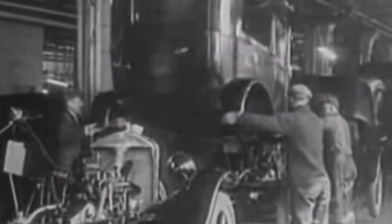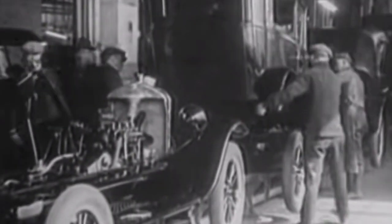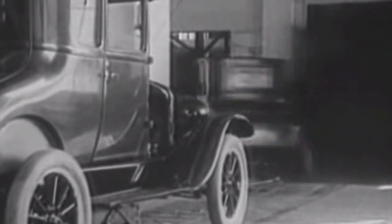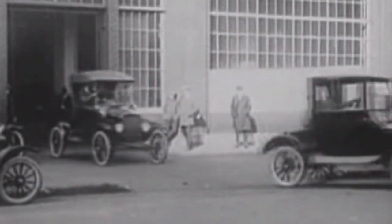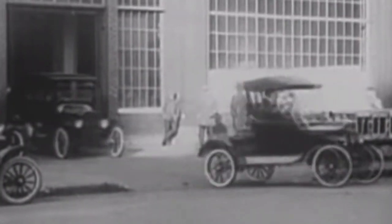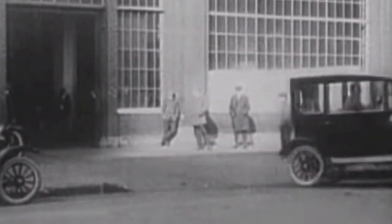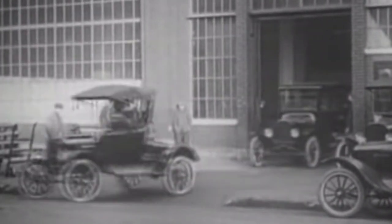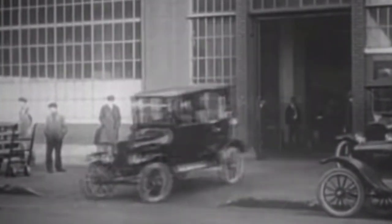Another leading theory regarding why firetrucks are red dates back to the 1920s. As Henry Ford began mass-producing his Model T, the cheapest and most widely available paint color was black, and so that's what Ford used on all of its vehicles. With so many black cars beginning to crowd the roadways, fire departments wanted their apparatus to stand out — thus, the choice of red.